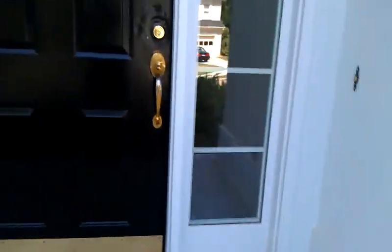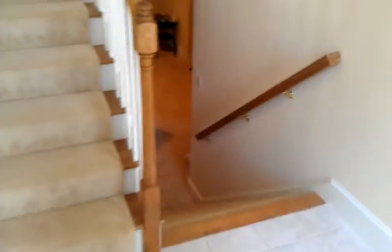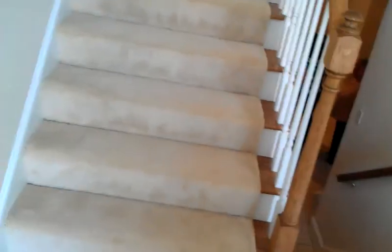Come on in. And we're inside. Nice little landing — half up, half down.